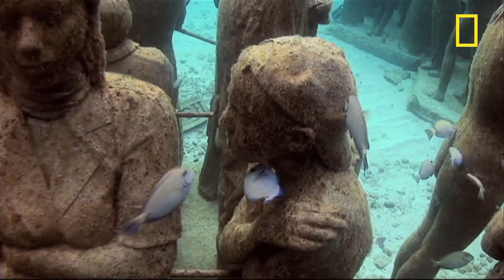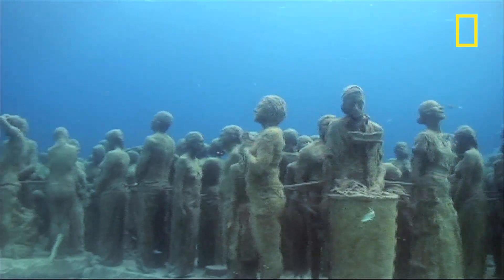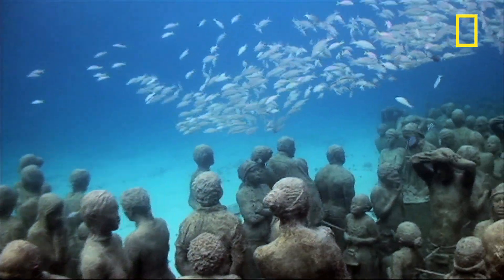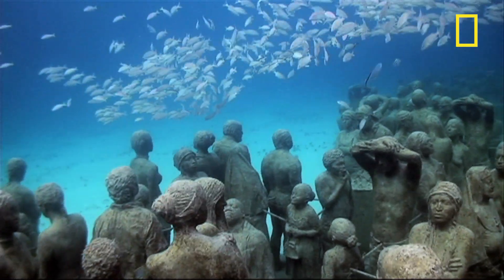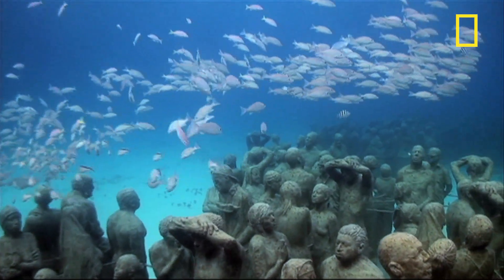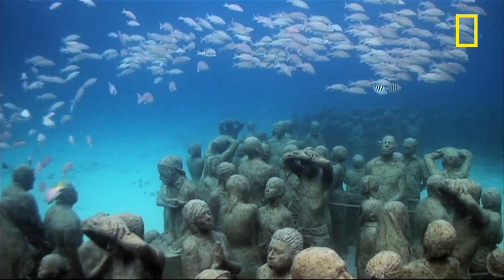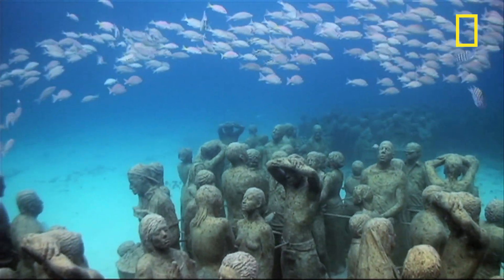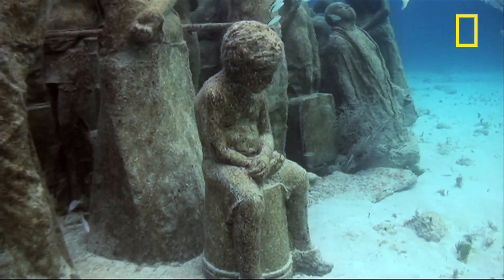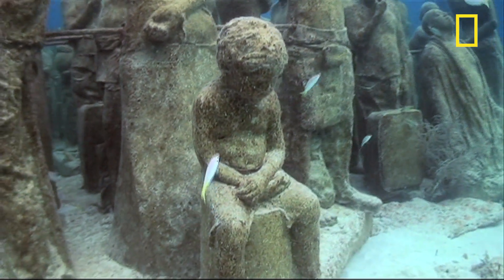His still ongoing project is sinking some 400 of these sculptures in nearly 30 feet of water. And in just a few months, the statues already attract a wide variety of life. Already there are over a thousand different fish living on them — there's lobsters, there's big schools of angelfish. And there's a big coating of algae, which is one of the first things to settle.